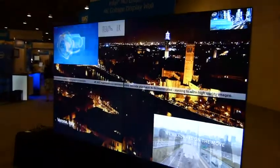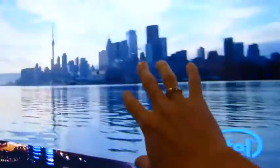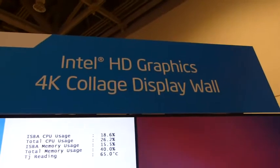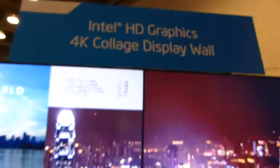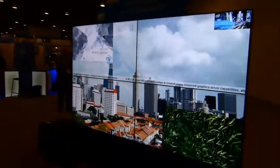That's 2K by 4K resolution and it looks pretty good. In the middle is an overlay ticker, with an HD image overlaid, the 4K image in the background, and another 720p image up top. So that's the HD Graphics 4K collage display wall running on Ivy Bridge at the IDF 2012 Showcase in San Francisco. My name is Chip from UltimateNews.com, thanks for watching.